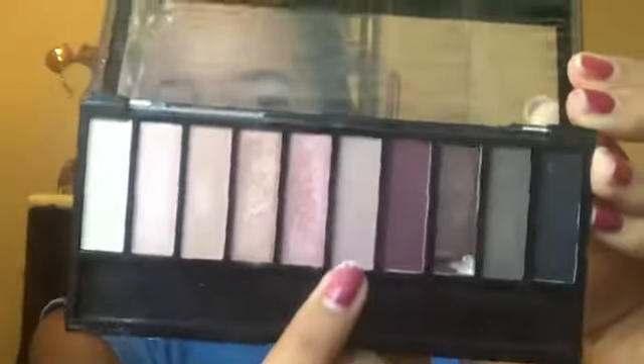I'm going to go in with this shade right here — it's like a light brown — and that's going to be my transition shade. I'm going to use the Wet n Wild Crease Brush. I'm going to take that color and pop it on.